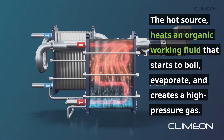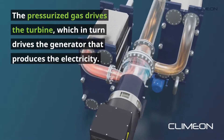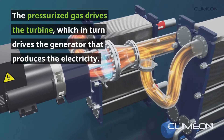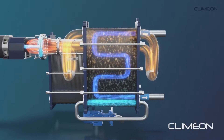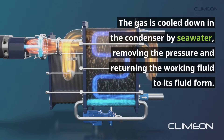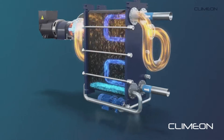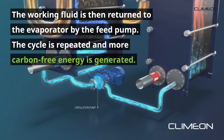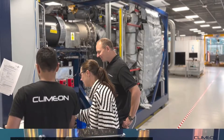The pressurized gas drives the turbine, which in turn drives the generator that produces the electricity. The gas is cooled down in the condenser by seawater, removing the pressure and returning the working fluid to its fluid form. The working fluid is then returned to the evaporator by the feed pump, and the cycle is repeated to generate more carbon-free energy.